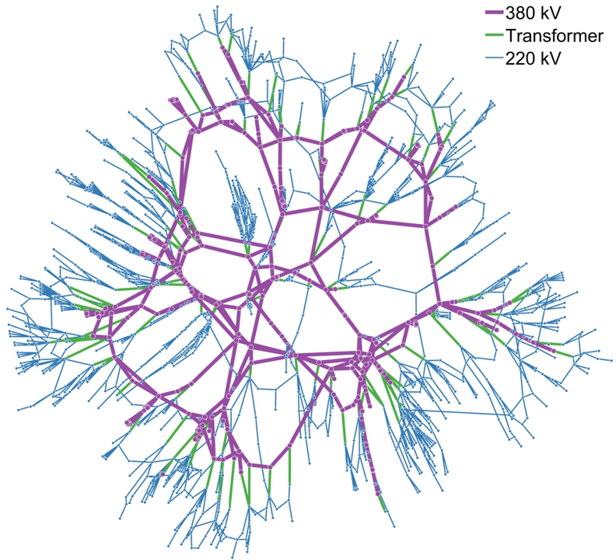In a synchronous grid, all the generators must run at the same frequency and must stay very nearly in phase with each other and the grid. For rotating generators, a local governor regulates the driving torque, maintaining constant speed as loading changes.